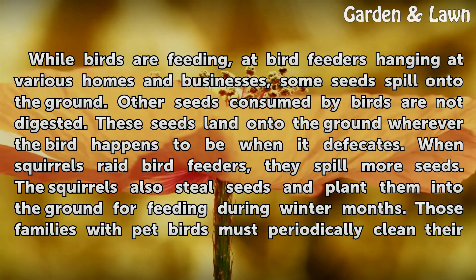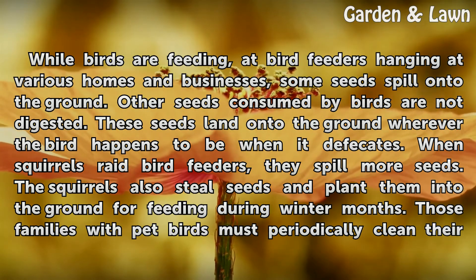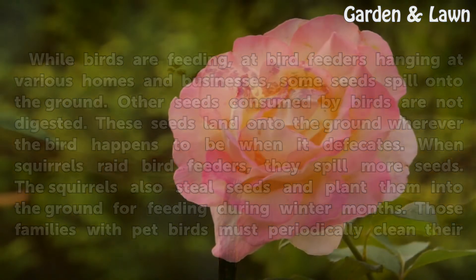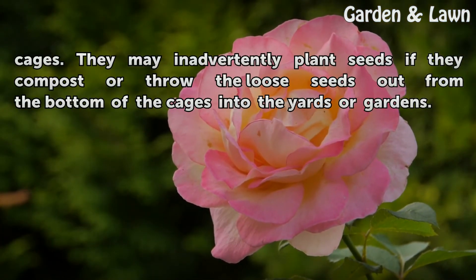When squirrels raid bird feeders, they spill more seeds. The squirrels also steal seeds and plant them into the ground for feeding during winter months. Those families with pet birds must periodically clean their cages. They may inadvertently plant seeds if they compost or throw the loose seeds out from the bottom of the cages into the yards or gardens.